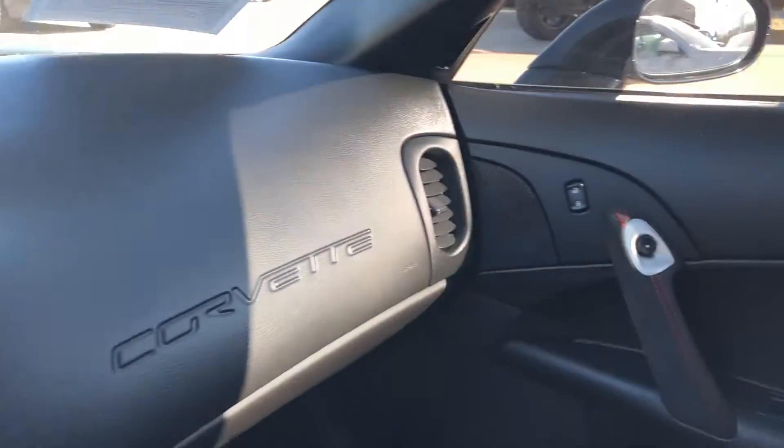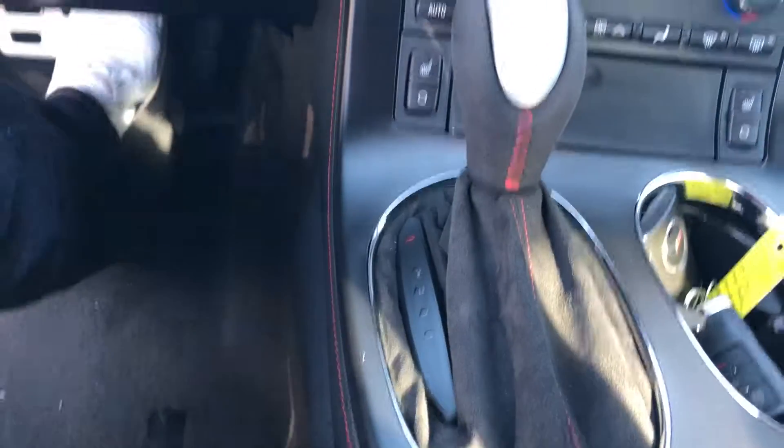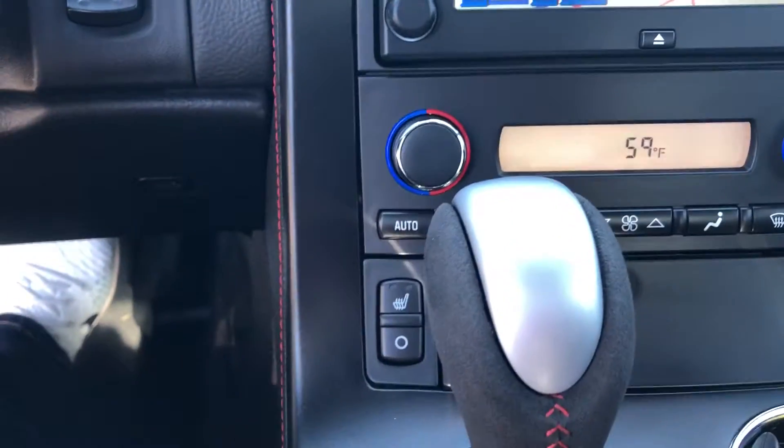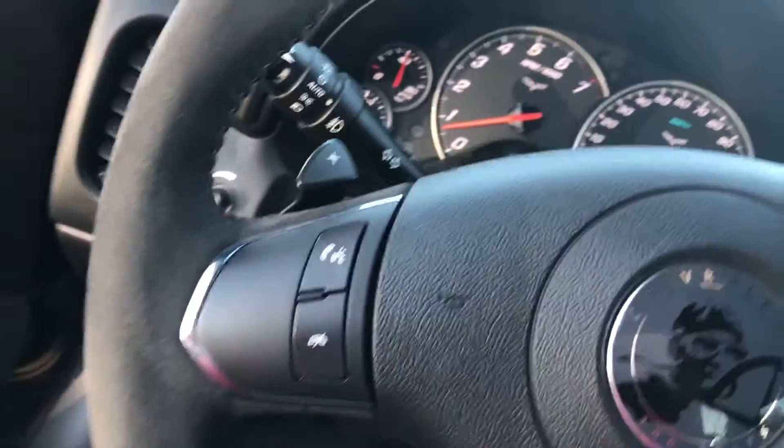Here is the front fascia. This vehicle has been well maintained. It has heated seats and Bluetooth.